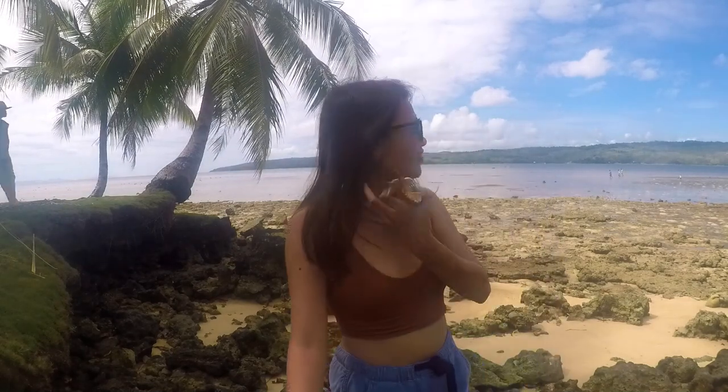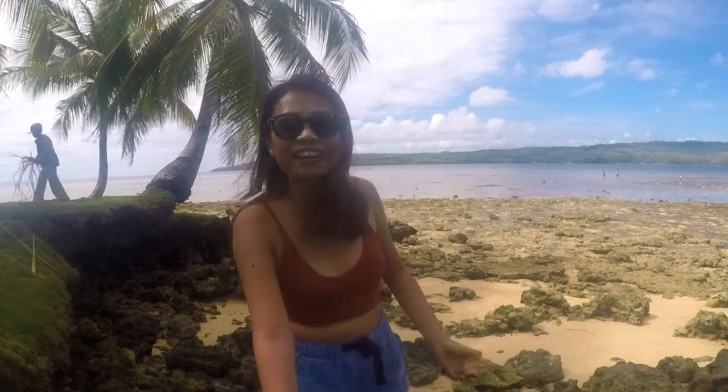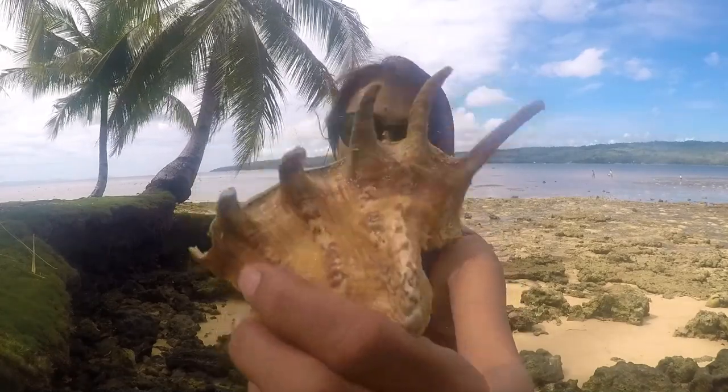Hi guys, as you can see we are out at the coastline today because it's low tide and we are going to do some coastal foraging, hoping to find some edible gastropods. I'll see you in the water.